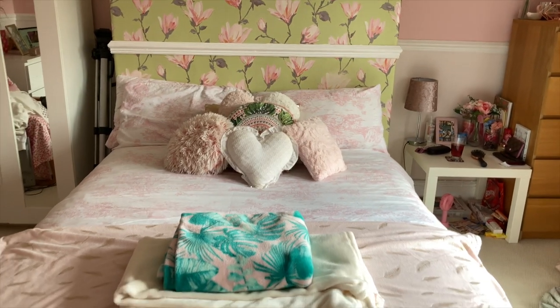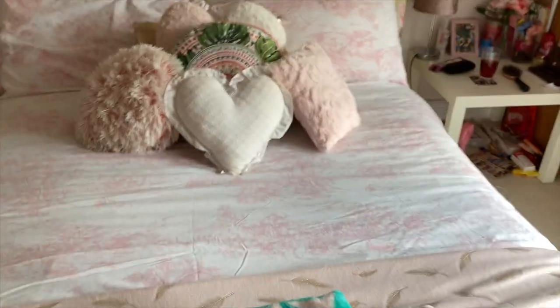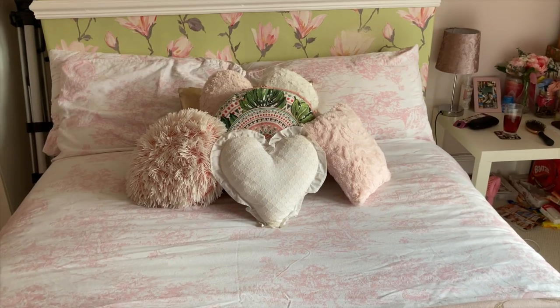Here's my bed all changed and oh my god it looks so nice, so clean, and I cannot wait to sleep in this tonight.